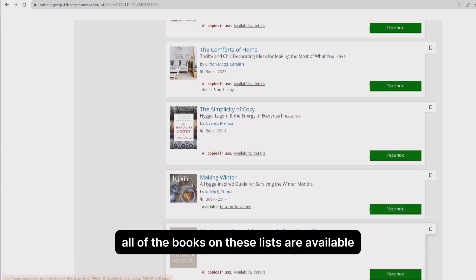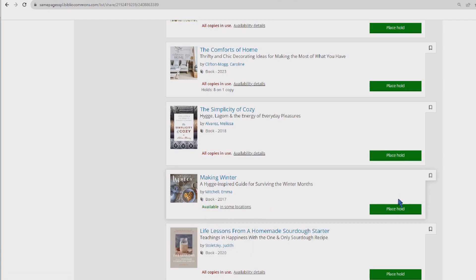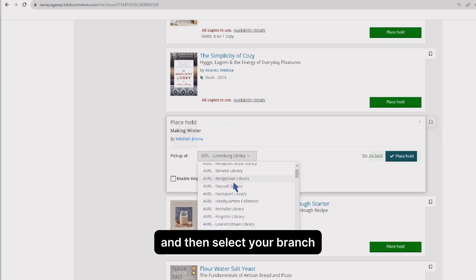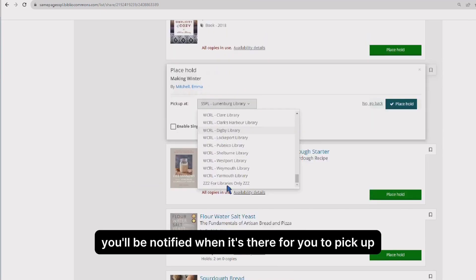Look for the green available symbol to borrow it now. Click on Place Hold to place a hold and then select your branch. You'll be notified when it's there for you to pick up.